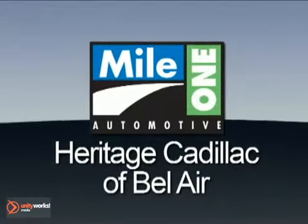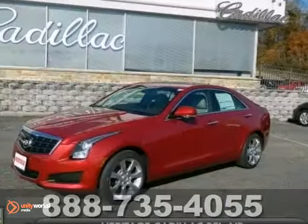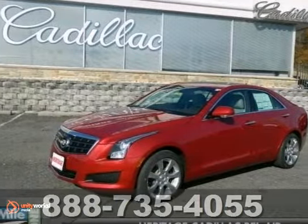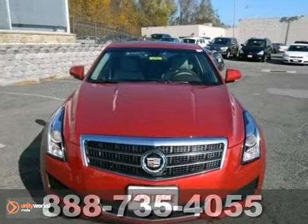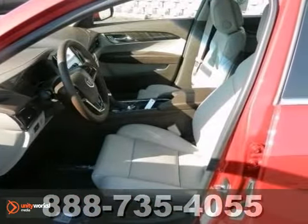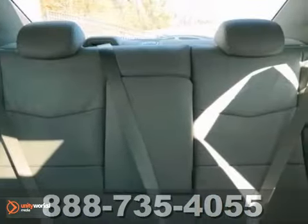Mile One Heritage Cadillac of Bel Air, here's the vehicle for you. You can't go wrong with this 2013 Cadillac ATS. With a cold weather package, backup camera and Bluetooth, it's bound to sell fast. You'll also get climate control, leather seats and premium sound system.